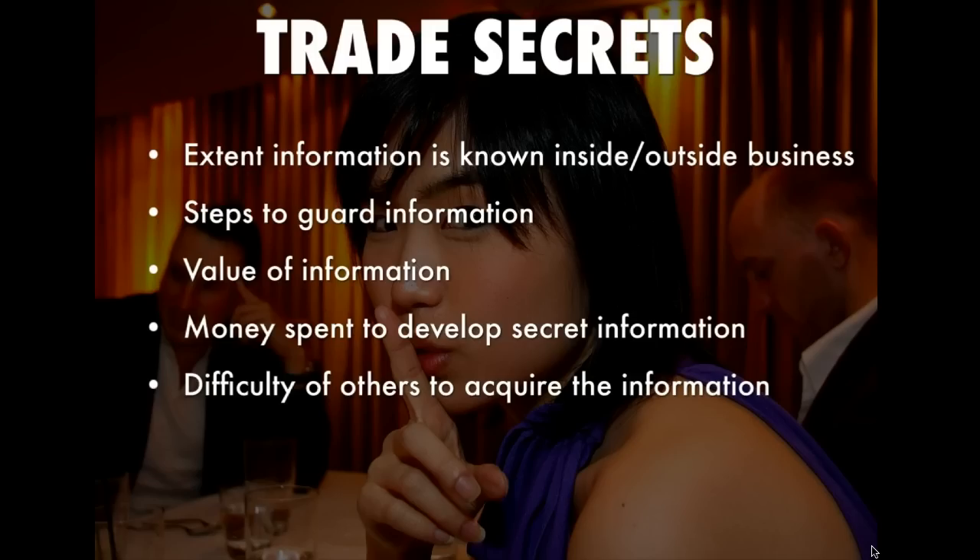Another factor is the value of the information. In the case of KFC, they see the information as very valuable — they believe their batter for their chicken is what makes their chicken successful, and that's a big part of KFC. If lots of people used that same formula, the value would decrease because people could go somewhere else.